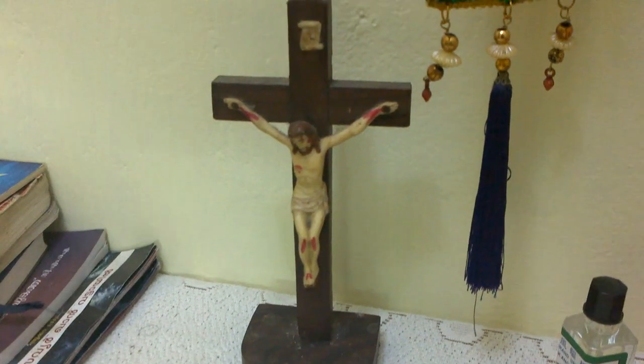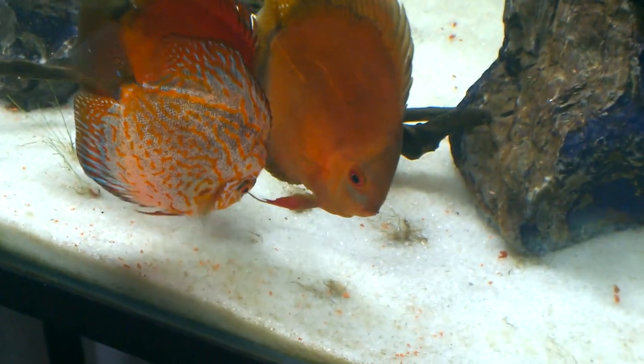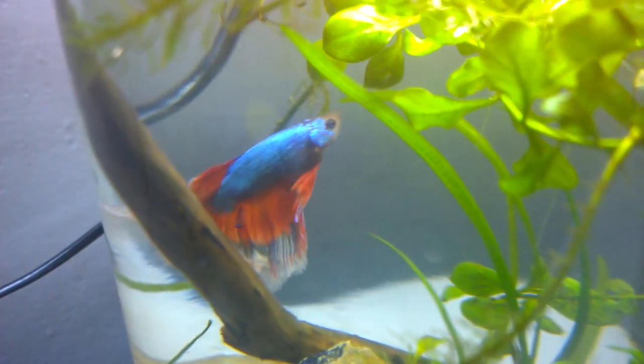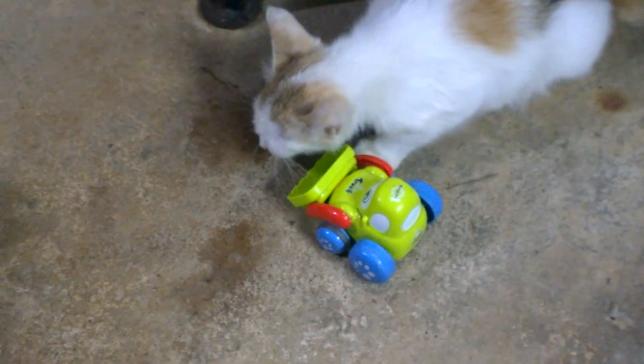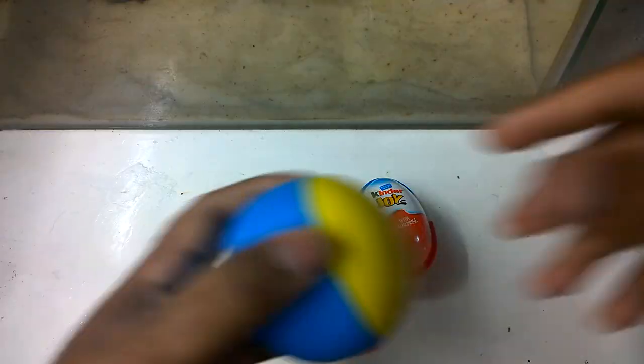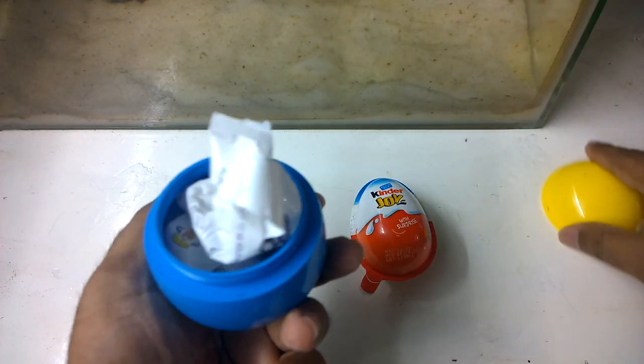Hello friends, welcome back. It's Easter now, so happy Easter to all of you. In this video we will be celebrating Easter with my pets and my aquarium fish. First I will feed my discus fish, then my betta fish, and also my new cat. I will be feeding them and I am going to unbox some toys and chocolate as well.